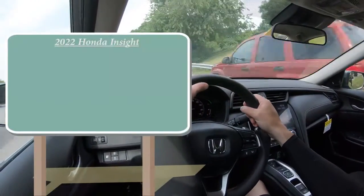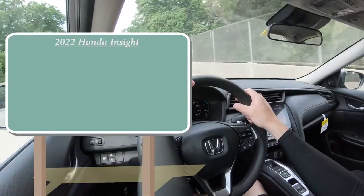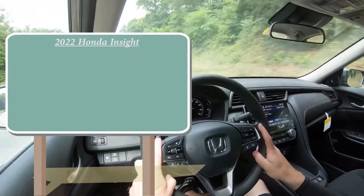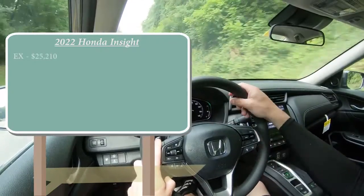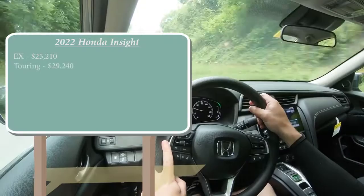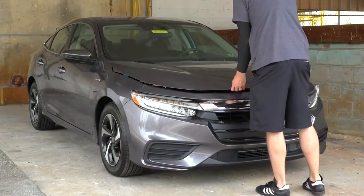Let's start with pricing. When it comes to trim levels, there are two of them for this year, and this is the major change for the 2022 Insight — there will be no more LX trim level for this particular model year. The EX trim level, which is the one we have today, will start at $25,210. Then you have the Touring, which starts at $29,240.